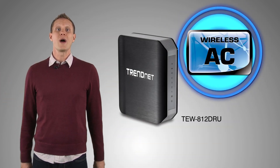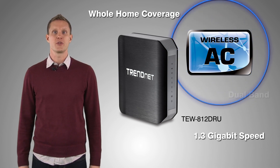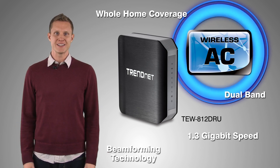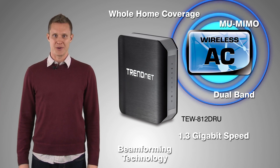To recap: wireless AC is lightning fast and offers whole home coverage. Dual-band wireless AC routers work with your everyday wireless devices, and wireless AC has new technology which further boosts performance. Build the highest performance network — build a TrendNet wireless AC network.